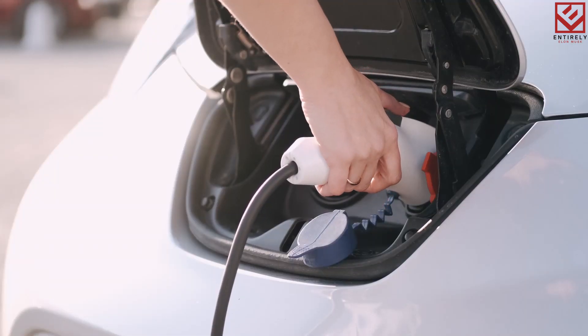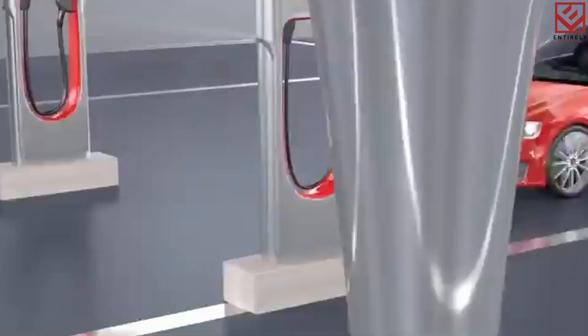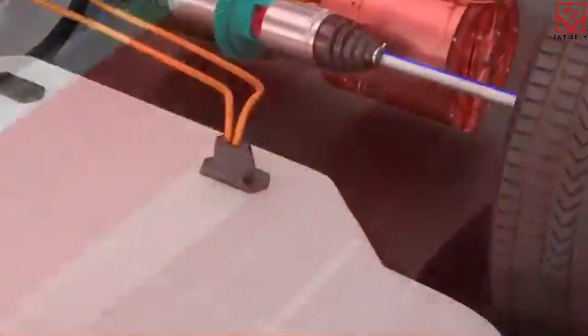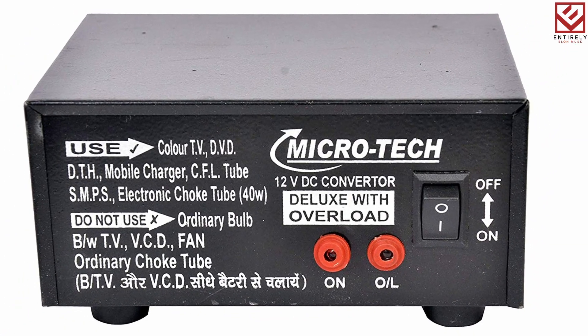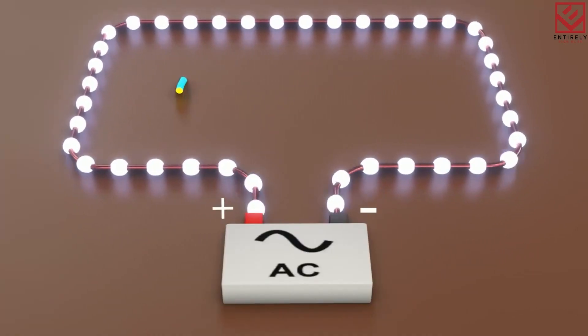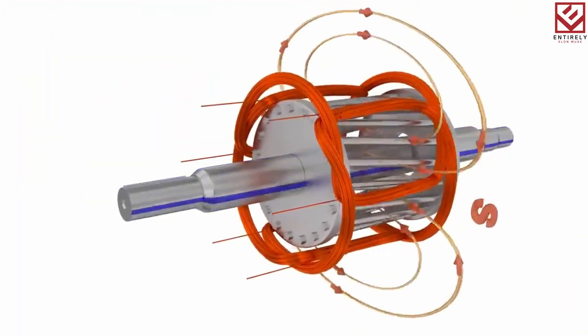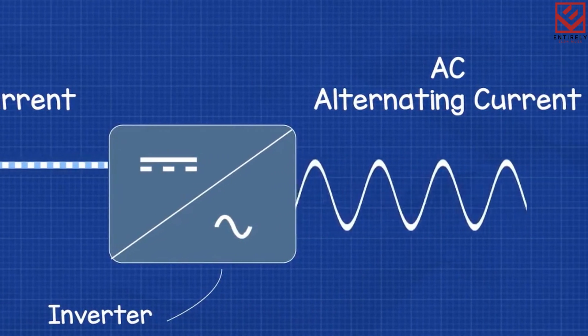A battery pack gives power to the induction motor. However, because the motor requires AC power, the DC source must first be transformed into AC power before it can be used. The inverter is utilized in this situation. The inversion converts DC to AC and modifies the frequency of the AC power, making it possible to control the motor speed by adjusting the amplitude of the AC motor. Even the motor's output power may be adjusted by the inverter.